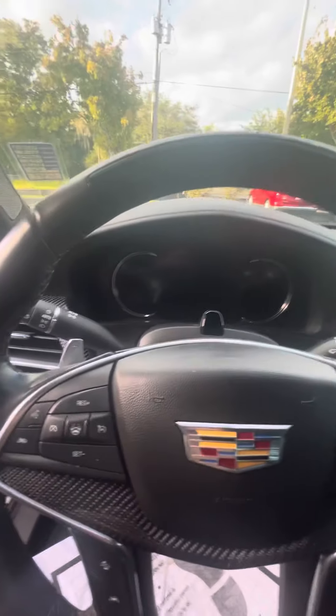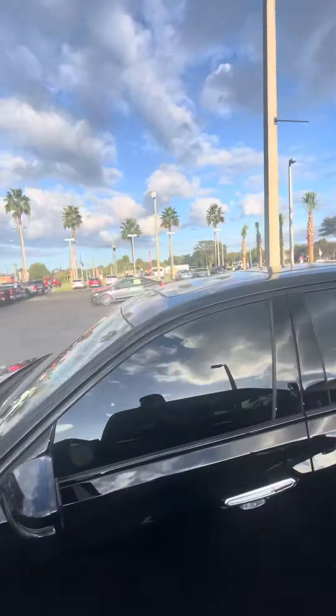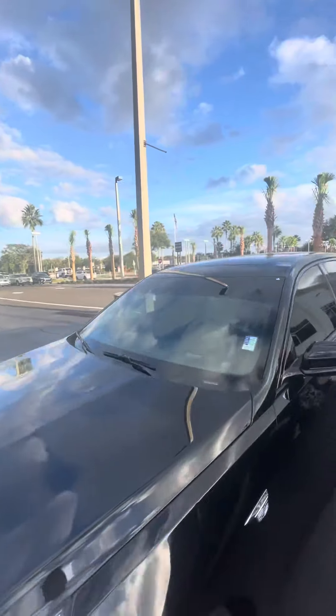This vehicle is equipped with the Super Cruise system. It also does have the night vision mode for nighttime driving.